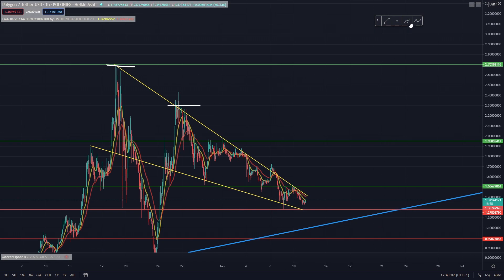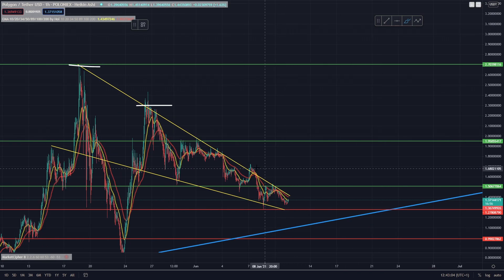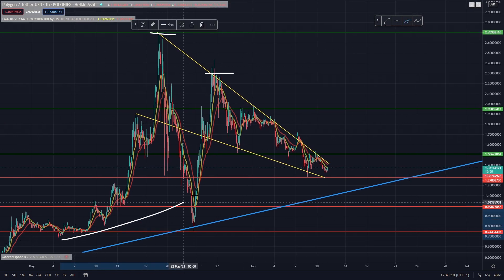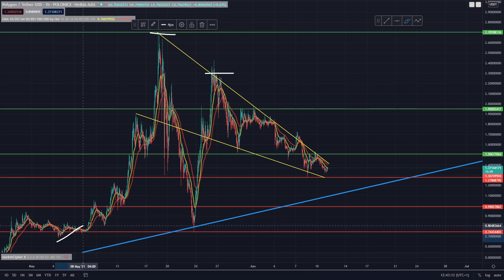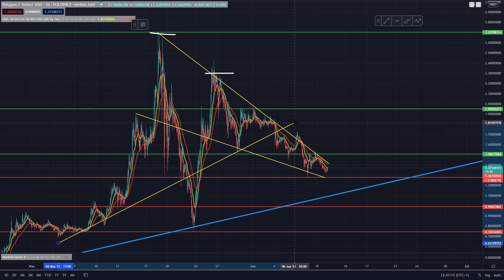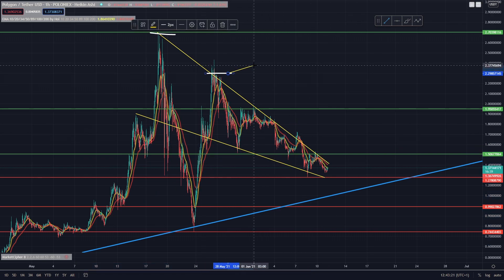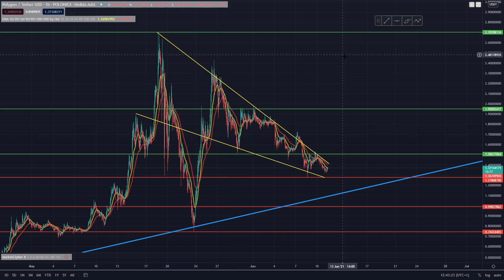As you can see, we've actually been falling with Polygon recently, basically with the volume decreasing as well. It did look as though we were potentially forming somewhat of a bull flag — something like this — but obviously as you can see we broke to the downside and since then we have just been slowly slipping downwards, but we're not too concerned about Polygon right now.